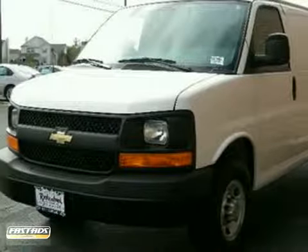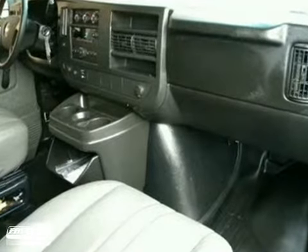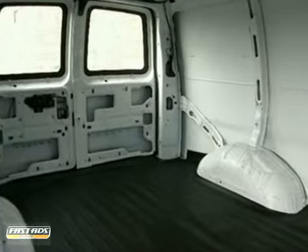Here's a 2011 Chevrolet Express cargo van. Rugged and reliable, this cargo van is loaded with standard amenities including air conditioning, a tire pressure monitor, dusk sensing headlamps, and front independent suspension.